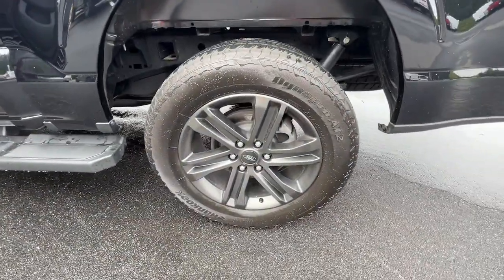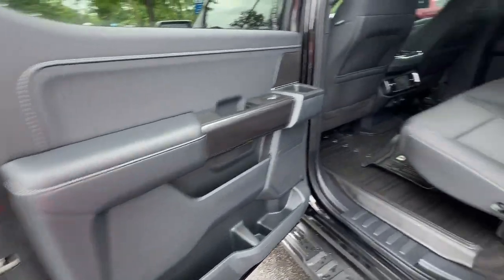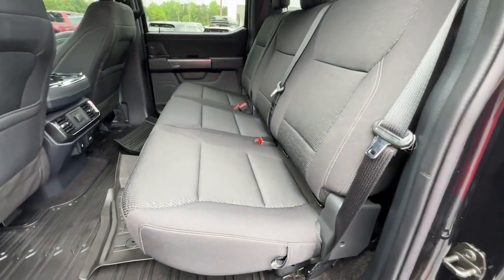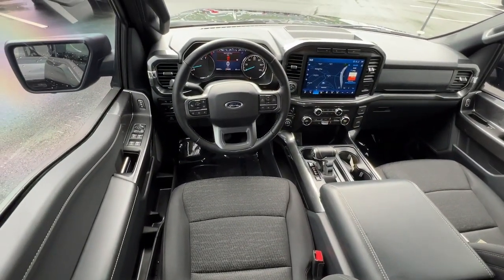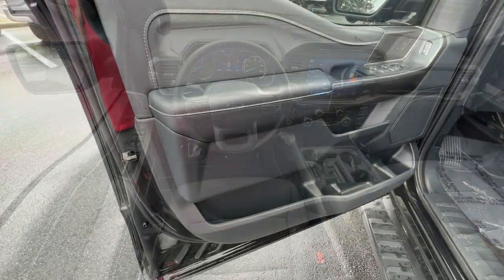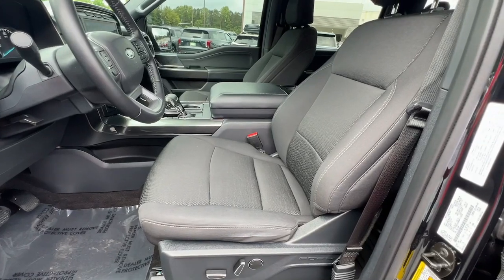The following are some of this vehicle's highlighted options: 360-degree view car camera, navigation system, keyless entry, fog lamps, satellite radio, backup camera, heated mirrors, adaptive cruise control, remote engine start, steering wheel audio controls.